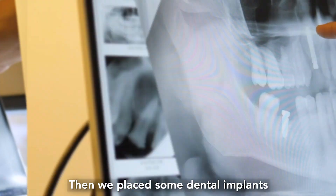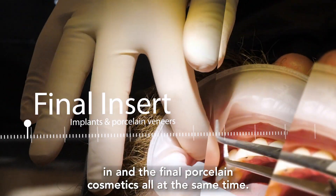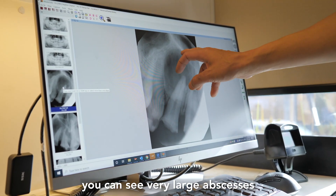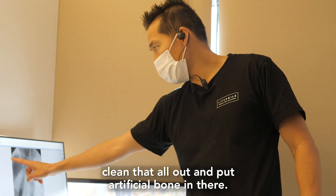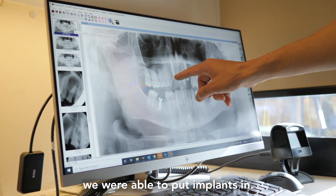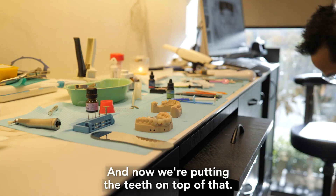We then placed some dental implants to replace some front teeth, and now we're placing the dental implants and the final porcelain cosmetics all at the same time. When he first came in, you can see a very large cyst above his lateral teeth on both sides. We took out the teeth, cleaned that all out, and put artificial bone in there. Now you can see the bone has filled in, and once the bone is filled in we're able to put implants in. We then had to wait around about three or four months for the implants to take, and now we're putting the teeth on top of that area.